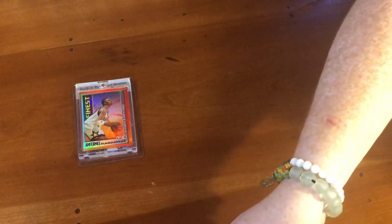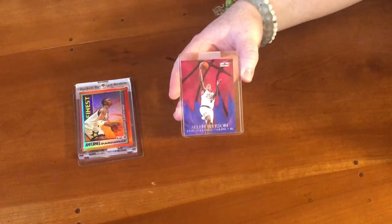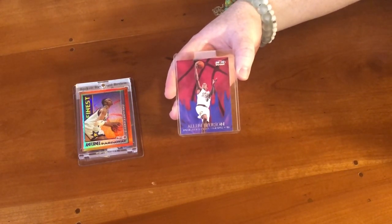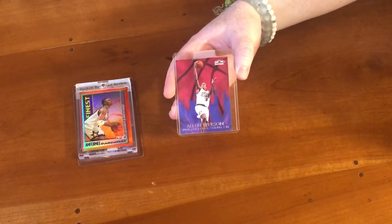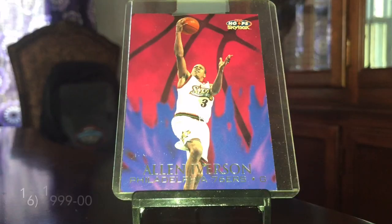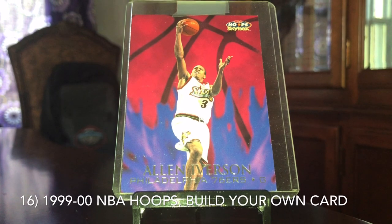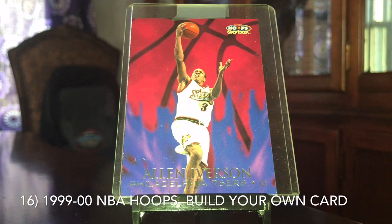Next up, there's actually two cards with this but I'll just show the Iverson. Last year we had the 99-2000 Hoops Build Your Own Card Iverson and Kobe — I still have the Kobe but I'll just show the Iverson here. Those both were tied last year for number 6. This year they're selling at about the same price but tied for number 16 on the list. So definitely not as high on my list as they were last year, but still up in value. The Iverson last year was selling for about $100; this year it's about $130 to $135.